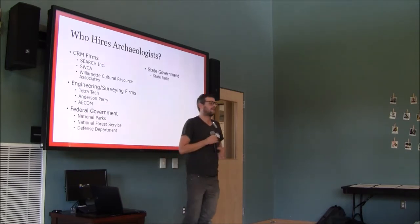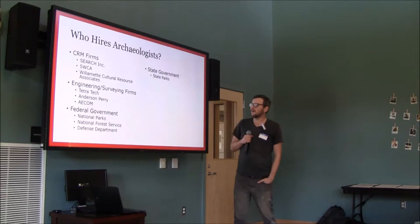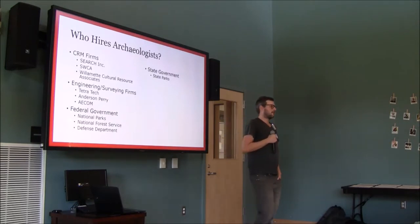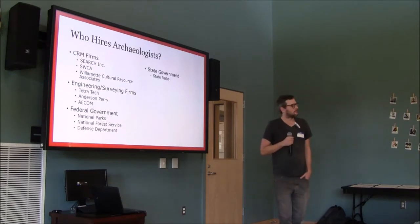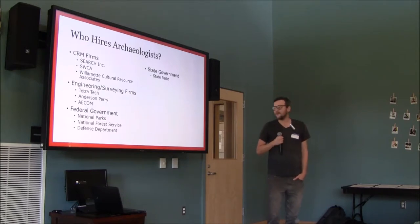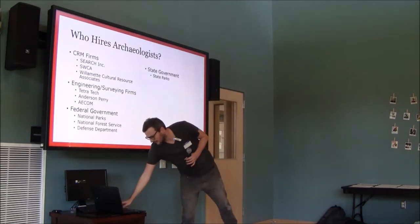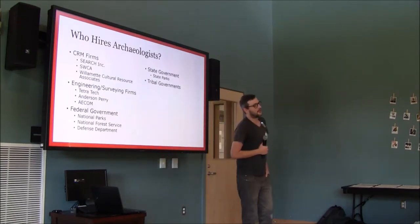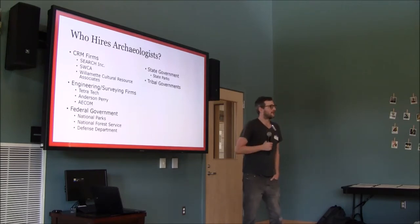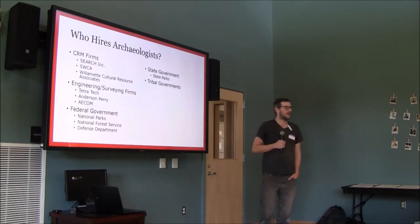Federal and state governments hire a lot of archaeologists. Most federal government jobs require some experience, but the National Parks and National Forest Service do hire groups of techs for a summer. State government is pretty much the same, and tribal governments also hire quite a few archaeologists — some tribes have only one archaeologist on staff, but I just saw an ad from the Burns Paiute Tribe looking for five or six entry-level technicians for the summer.